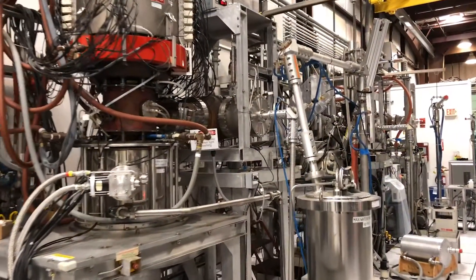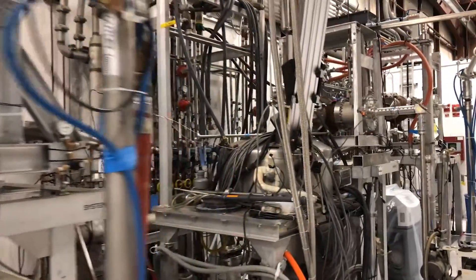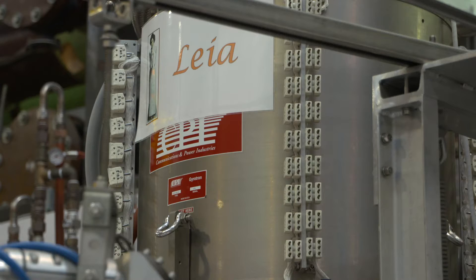We use those gyrotrons to inject microwaves into the plasma, to heat it, drive current, and to control small instabilities before they cause any problems. Those gyrotrons are very powerful.